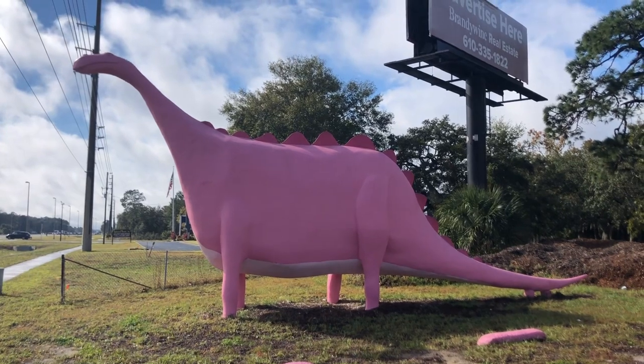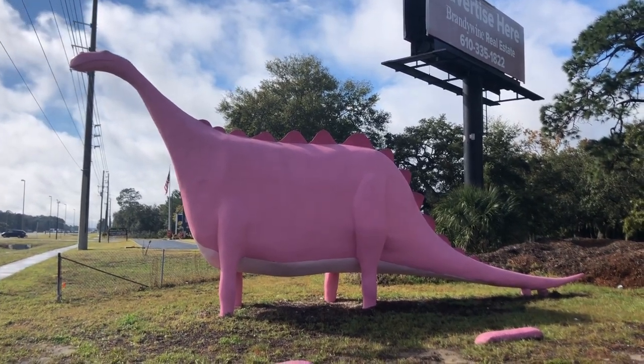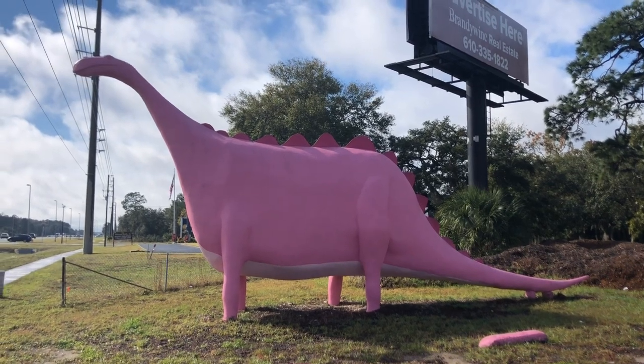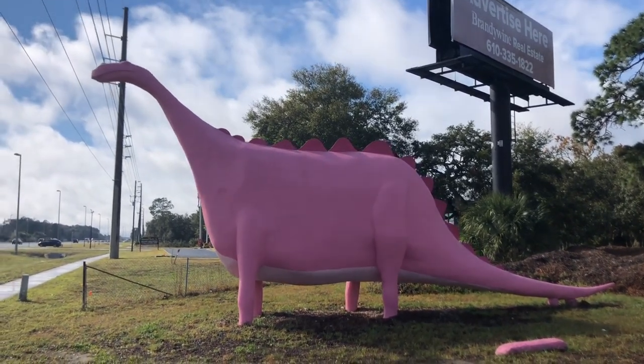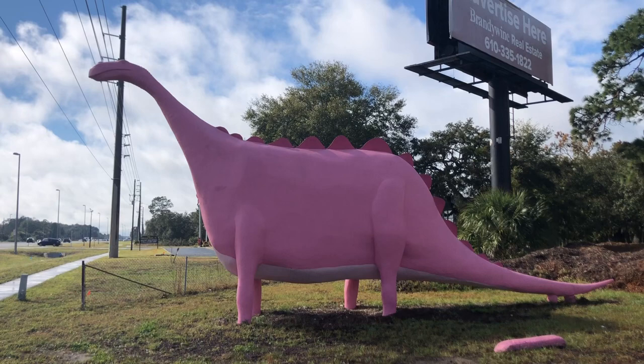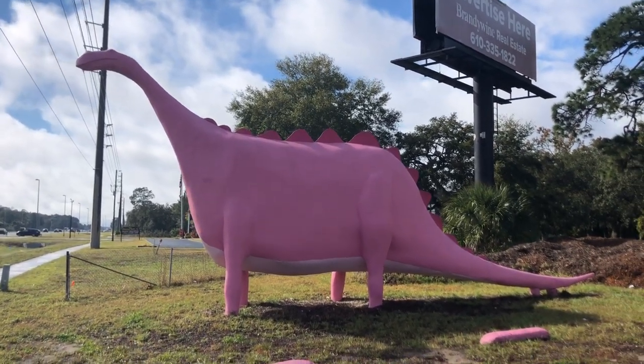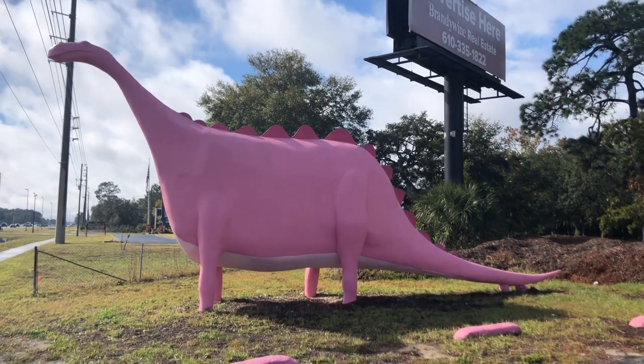This dinosaur was built back in 1962 by a gentleman named Jacob Foxbauer, who used to have a taxidermy business up here in the area. He put this up here to promote his taxidermy business, and it's been a landmark up here ever since.